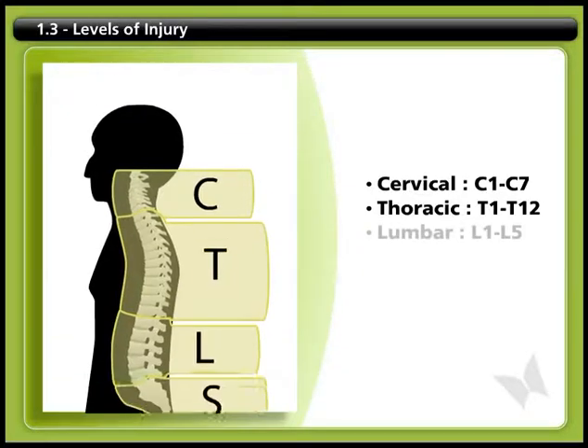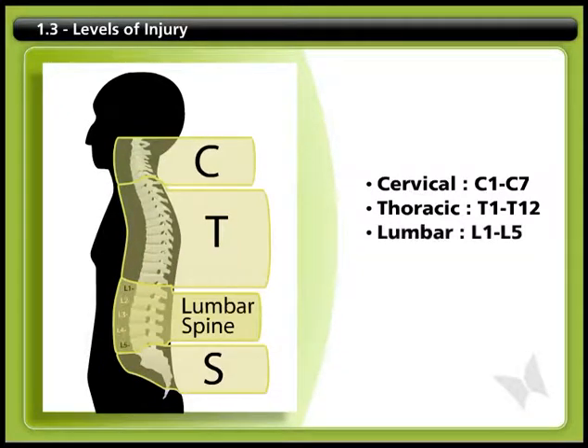L stands for lumbar, located in the lower back. There are five bones in this region.